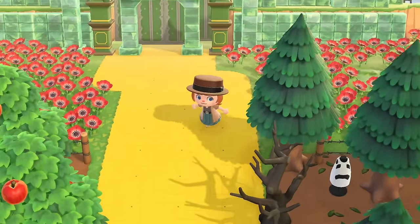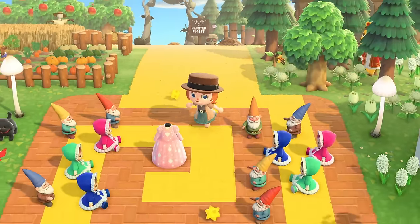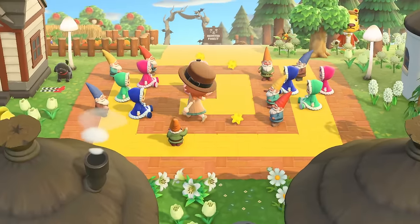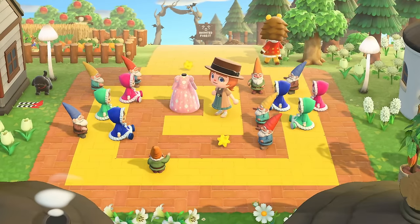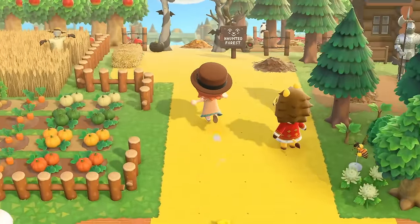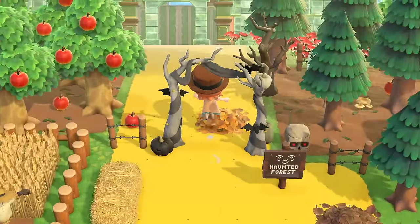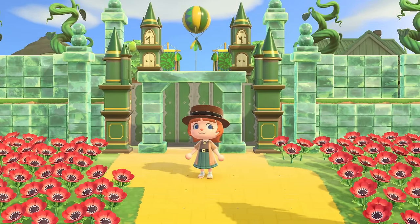If you follow the yellow brick road, you can get to the initial area — I can't remember what the little people are called — but you can see Glinda the Good Witch here. Isn't this so cool? You follow the yellow brick road all the way to Oz. We got to speed run getting to Oz, but isn't this so cool?